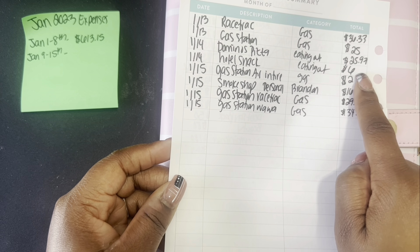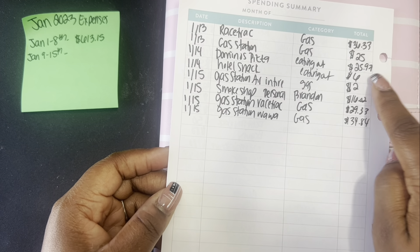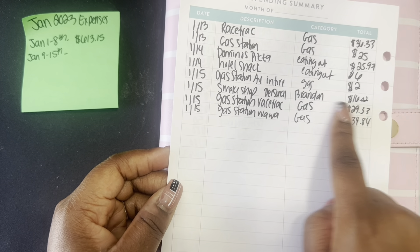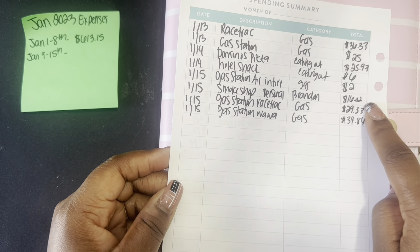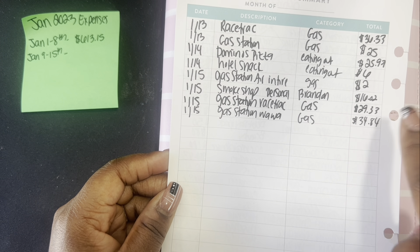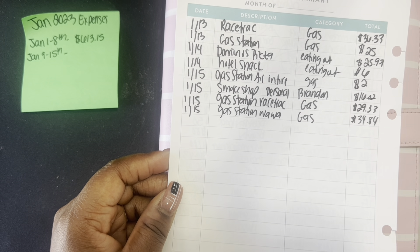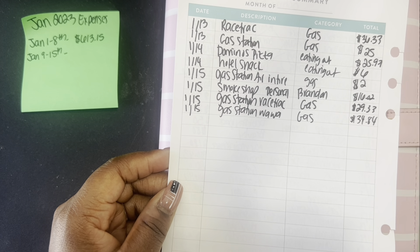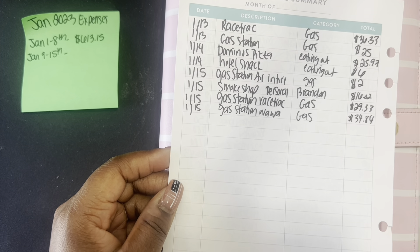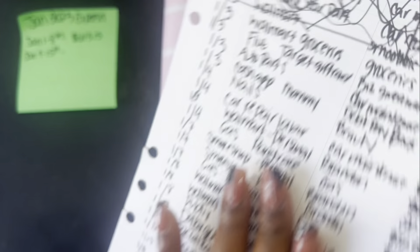I bought Kinsley a snack at the hotel because she did really well — let her go to the snack bar and buy what she wanted, which was about $6. We also needed to air a tire, which was $2, taken from gas. Bae went to the smoke shop again while out of town and spent $16. On the way home we spent $29 on gas, and got gas again on Sunday before driving to the airport Monday morning.